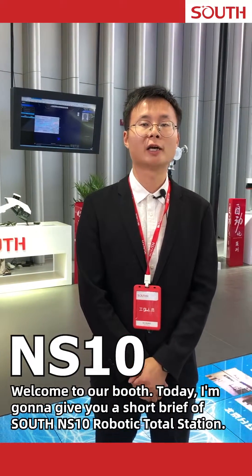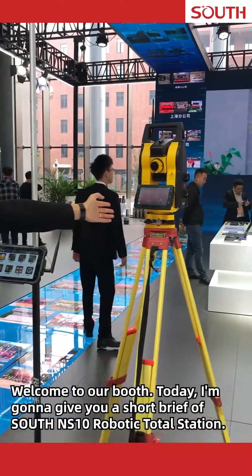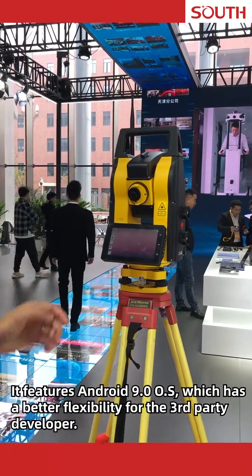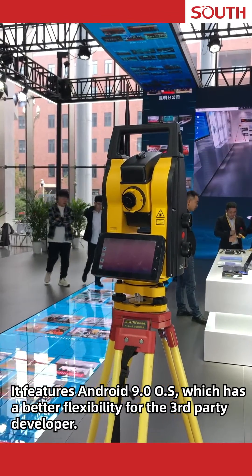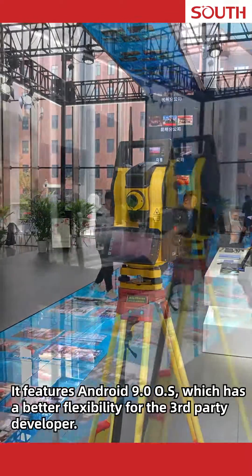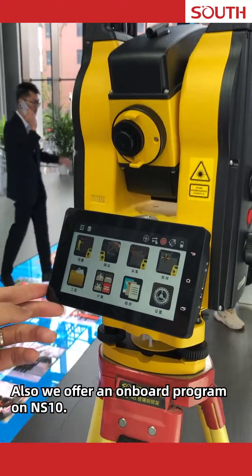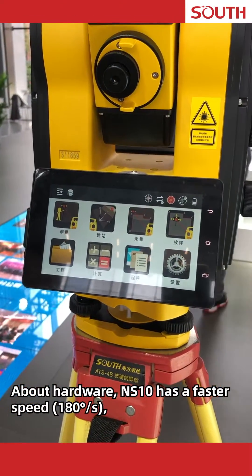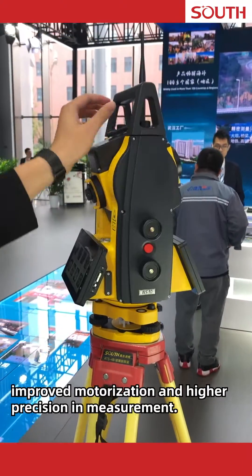Welcome to our booth today. I'm going to give you a short brief of the South NS10 robotic total station. It features Android 9.0 operating system, which has better flexibility for third-party developers. We also offer an onboard program on the NS10.